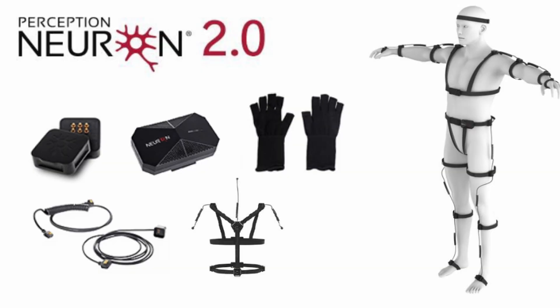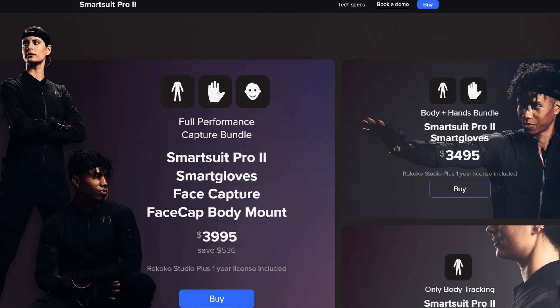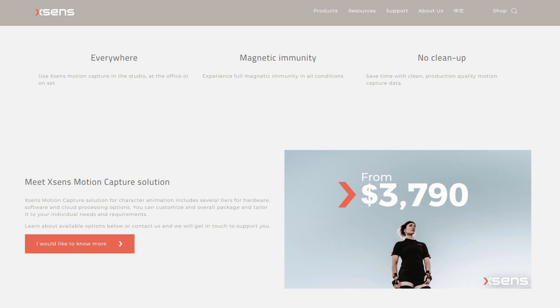As much as I love the IPIsoft software — it's very good at what it does — at the moment I just don't have the space for it. That brings us to motion capture suits, and you've probably seen a lot of YouTubers using them, but they've gotten more expensive in the last two years. Perception Neuron used to have an entry-level system at about $1,500 US, but now with version 3 it's up to about $4,000. Rococo is about $4,000 for a full solution, and XSense starts at $3,500 US, and that doesn't include hands or face.